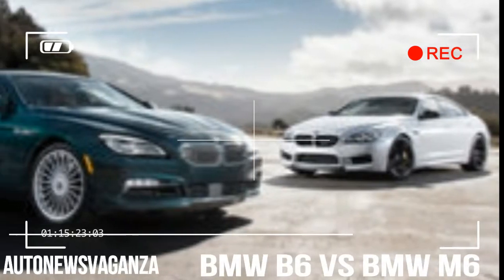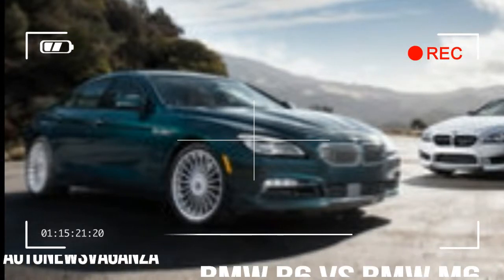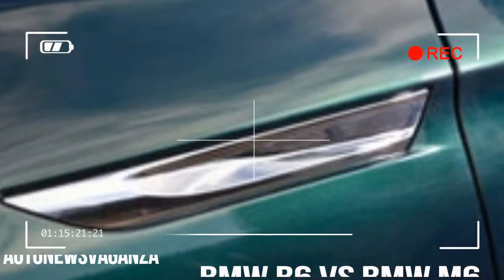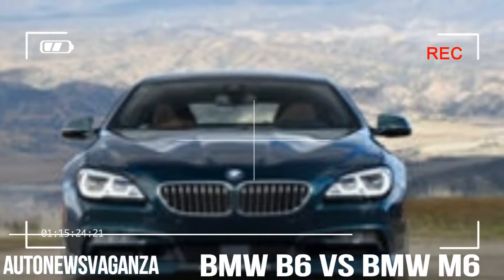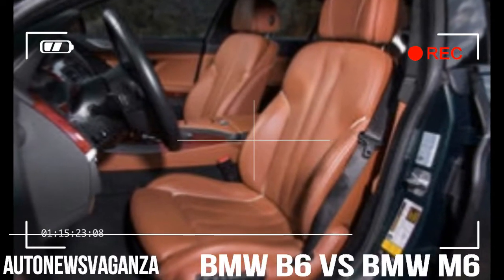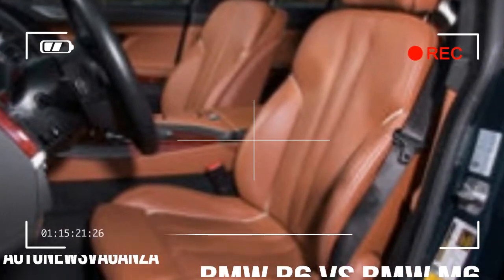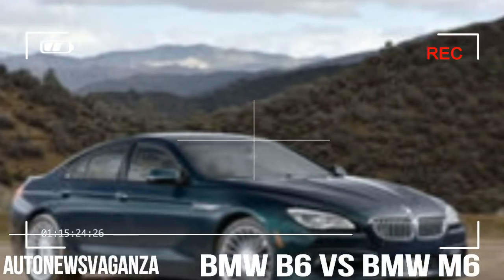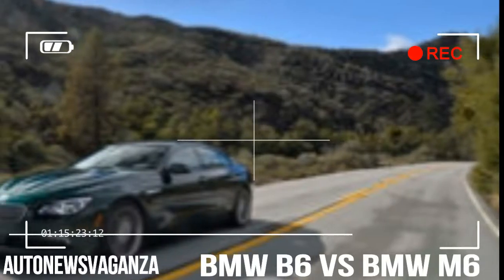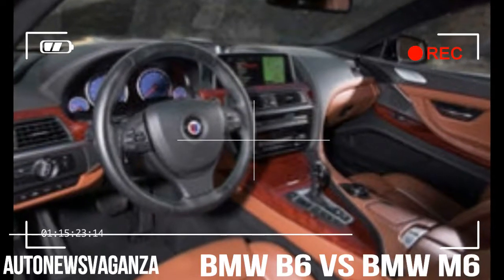There are two Grand Coupes fighting for the top spot: the M6 and the Alpina B6, both of which you can buy from a BMW dealership with a full factory warranty. Both wear the same sexy body. They have different engines, but in a weird parallel, both are twin turbocharged V8s that crank out 600 tarmac-tearing horsepower. Even their base prices are similar — at a mere $3,400 apart, that's a rounding error at their six-figure price points.